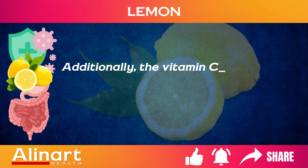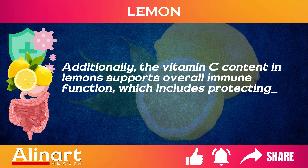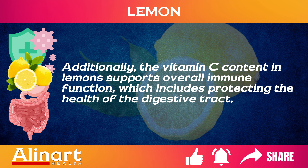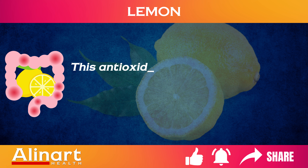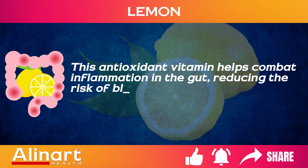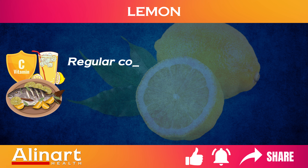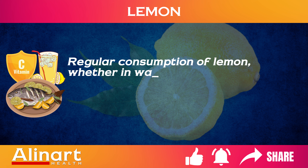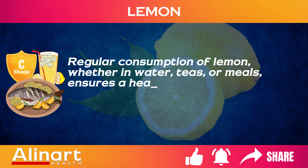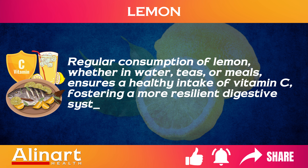Additionally, the vitamin C content in lemons supports overall immune function, which includes protecting the health of the digestive tract. This antioxidant vitamin helps combat inflammation in the gut, reducing the risk of bloating and other digestive discomforts. Regular consumption of lemon, whether in water, teas, or meals, ensures a healthy intake of vitamin C, fostering a more resilient digestive system.